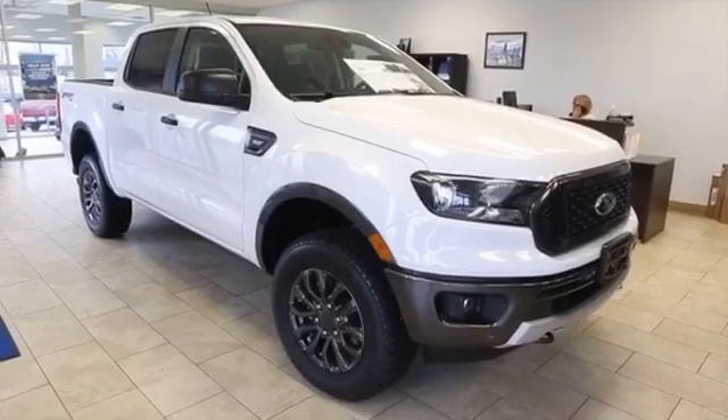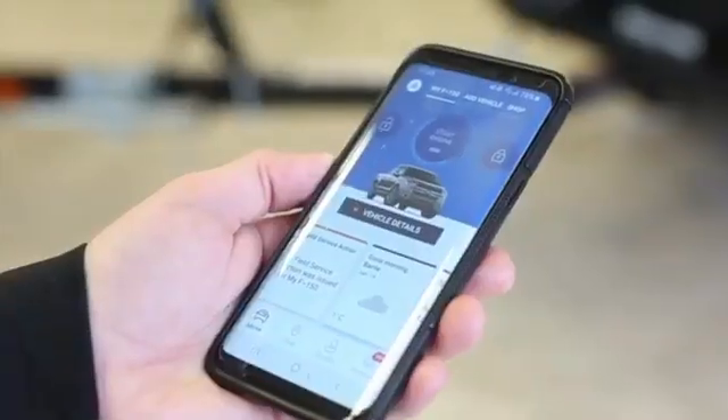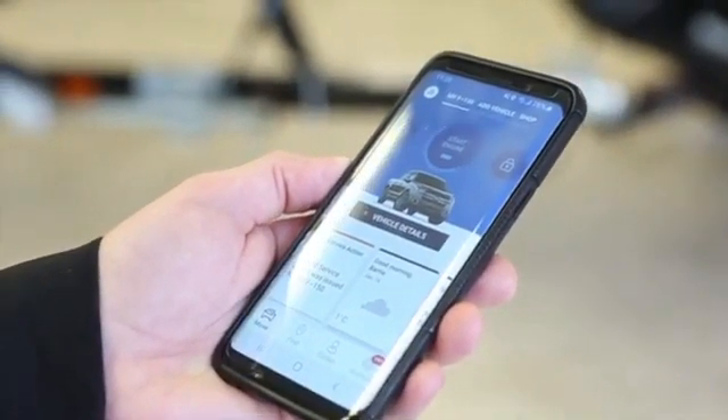You've got creature comforts like Ford Pass Connect. You can remote start the truck right from your phone, unlock it, lock it. If you're the type of person that leaves to work at the same time every day, you can actually set a remote start schedule. Your truck will be sitting there, warm or cold depending on the time of year, as soon as you're ready to leave for work.